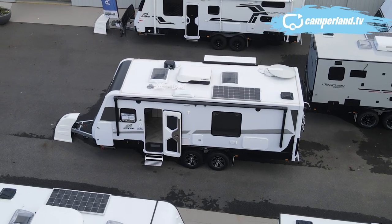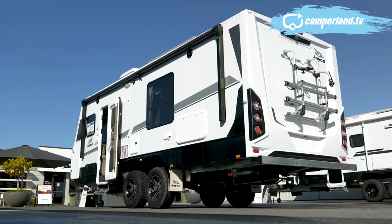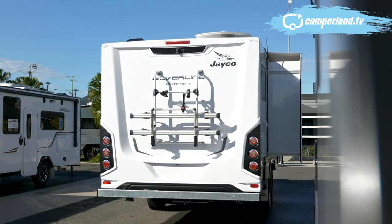The Jayco 2165-3 Outback Silver Line — obviously one of our most popular sellers. Come down and see us, we'll absolutely do everything we can to get you into one of these as quick as possible.